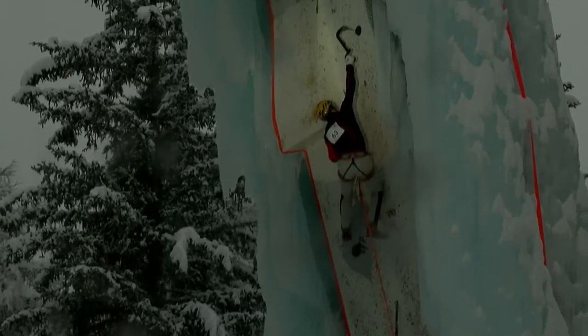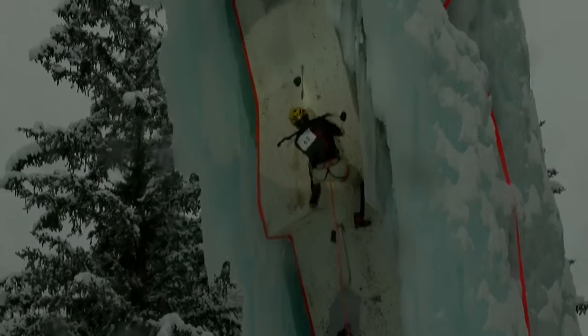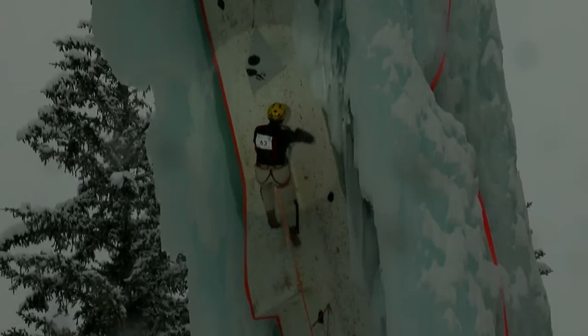Nikolai Kuzovlev starts to climb. Nikolai again has had a very good season. He took a gold medal in speed in Durango. He's also had a very good lead season as well — finished second overall and took a silver in Durango.